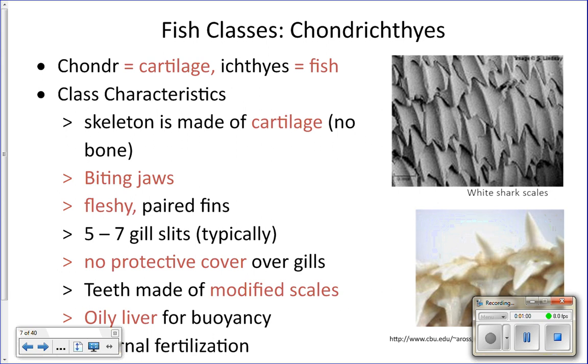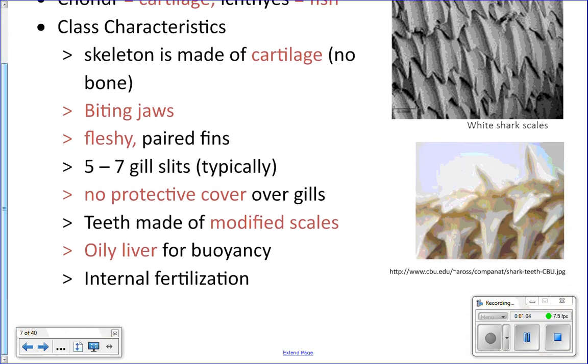They also have fleshy paired fins. Think of Dory and her little yellow pectoral fins up at the front — those are very delicate, with bones and little membranes in between, kind of wavy. A shark's pectoral fins are much more substantial, with a lot more flesh. We say they're fleshy paired fins. Dory would be an Osteichthyes — a bony fish — while Chondrichthyes have these fleshy paired fins.